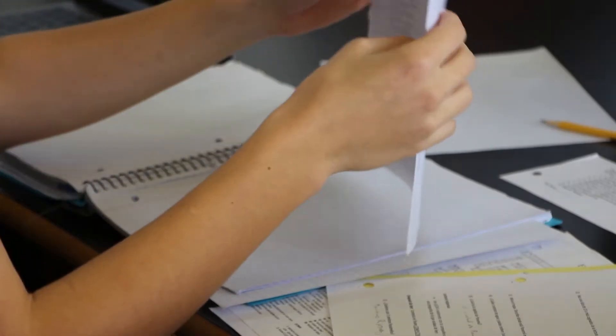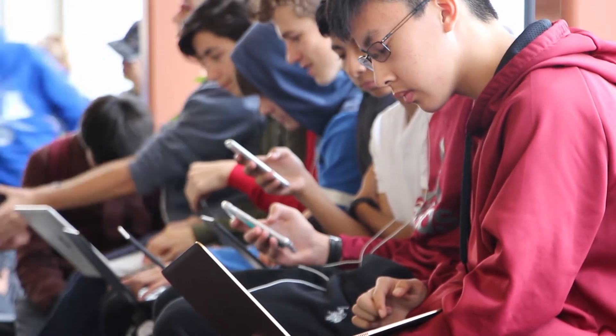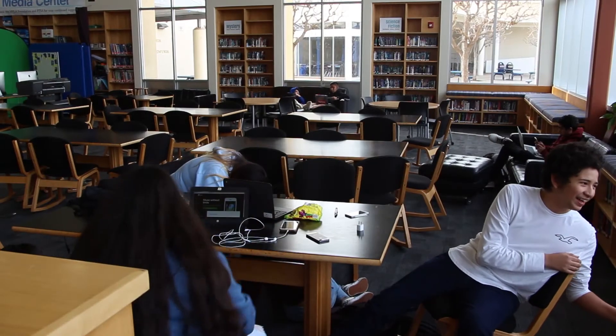What do I think the library is used for? It's used for everything, really. It's used for people who need a break from their school work so that they can watch a YouTube video or play a video game. It's for people just to socialize.